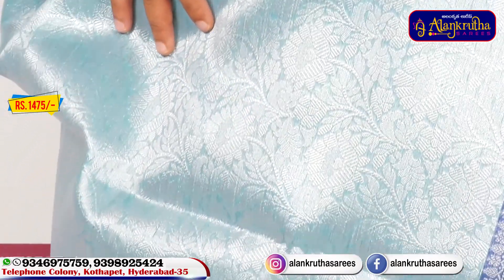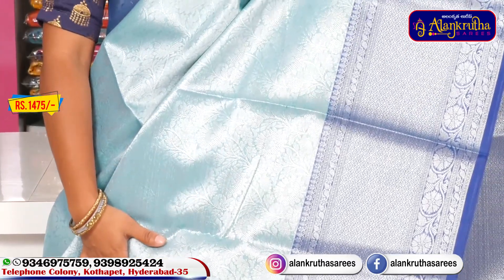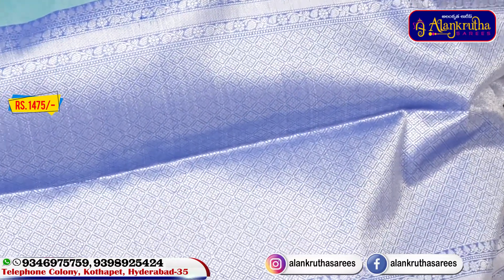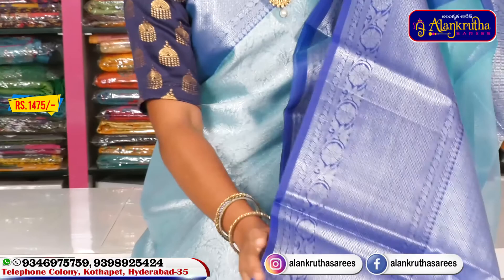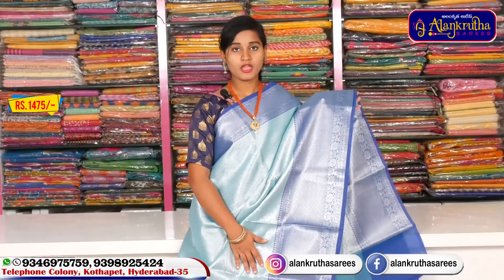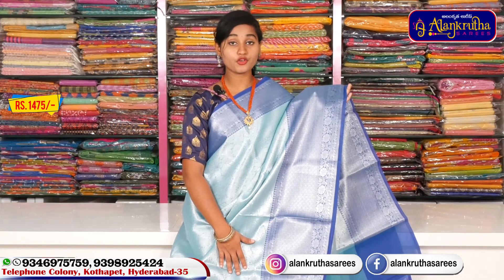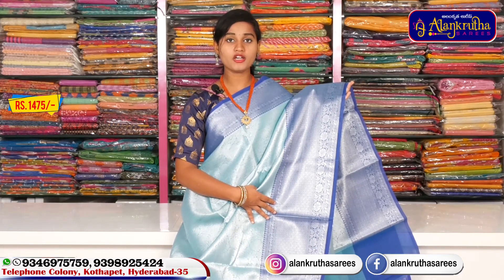We also have a flower design with a silver color combination of sky blue — it is very bright. We also have a light white color available. These products are about 475 rupees. We can take these in different sizes and different places, and online order facility is also available.